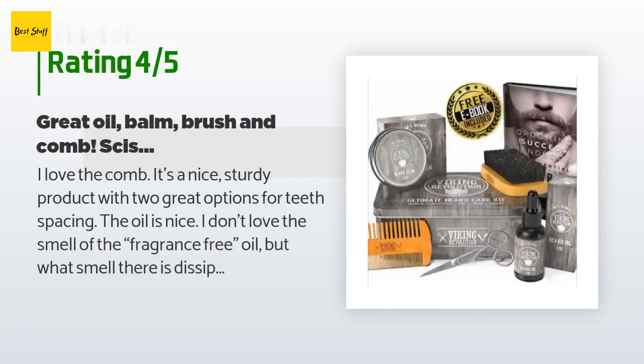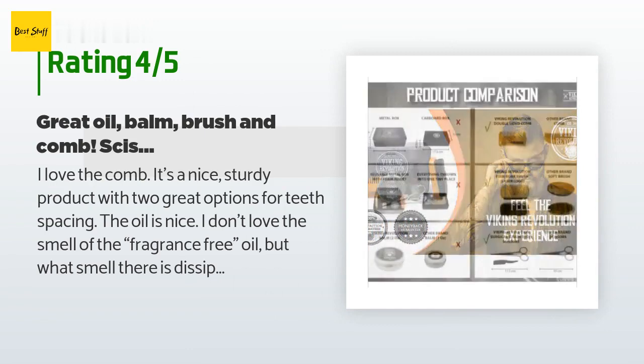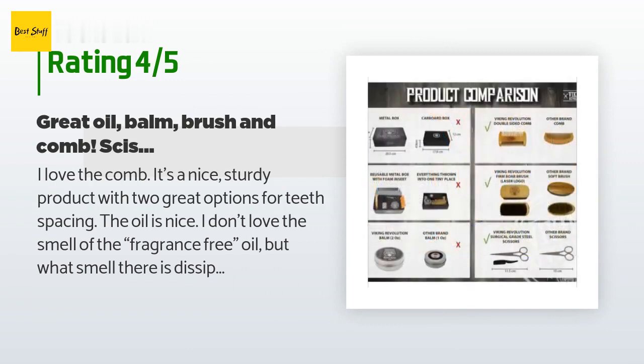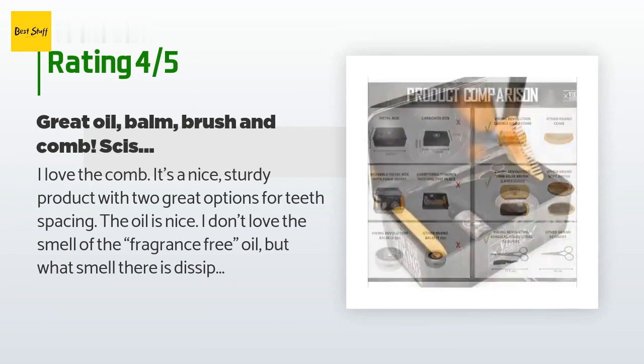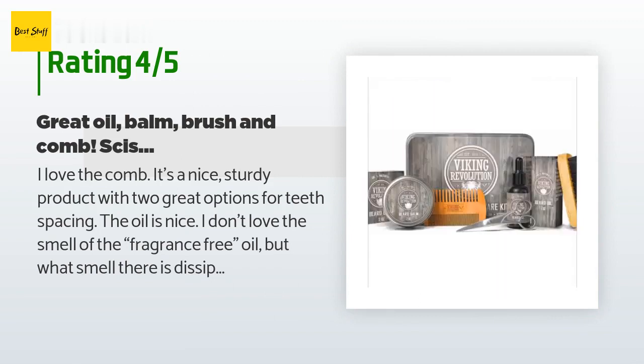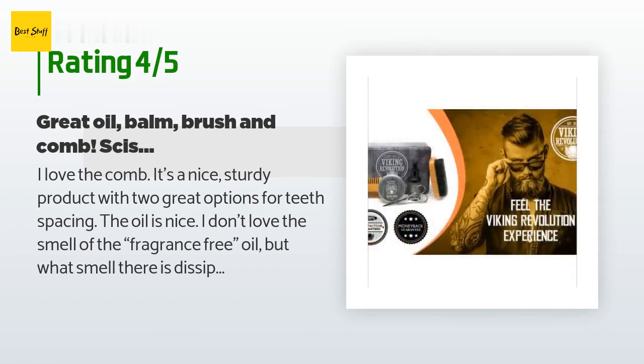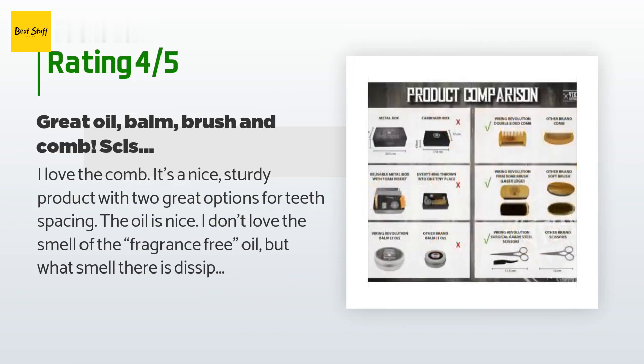A customer said: I love the comb — it's a nice sturdy product with two great options for teeth spacing. The oil is nice; I don't love the smell of the fragrance-free oil, but what smell there is dissipates very quickly. It does leave my beard feeling very nice. The balm is nice; I wish it had a little more texture for styling and keeping stray hairs at bay, but I suppose that isn't totally its function. I do enjoy the citrus smell. The boar brush is nice — I thought it felt and looked a little flimsy upon opening the package but was very pleasantly surprised.